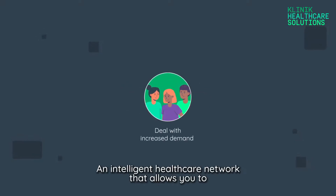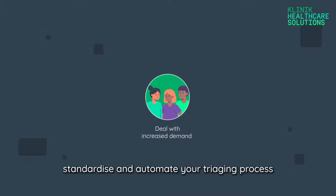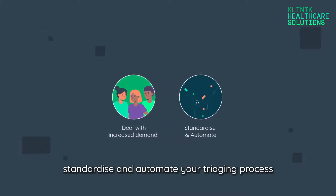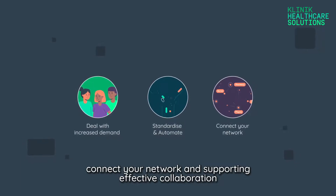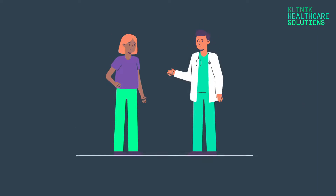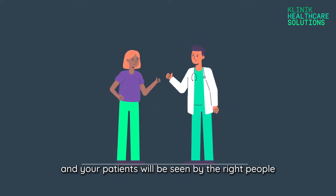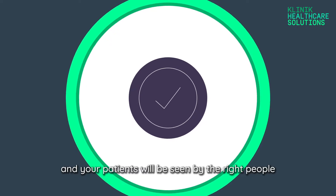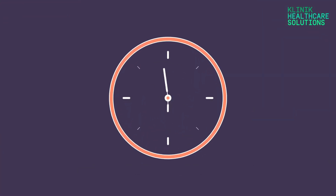The results? An intelligent healthcare network that allows you to deal with increased demand without additional staff, standardise and automate your triaging process, and connect your network and create one front door for any care at any hours. With less pressure on staff, the standard of care will improve and your patients will be seen by the right people at the right time, and those that need longer appointments will get them.